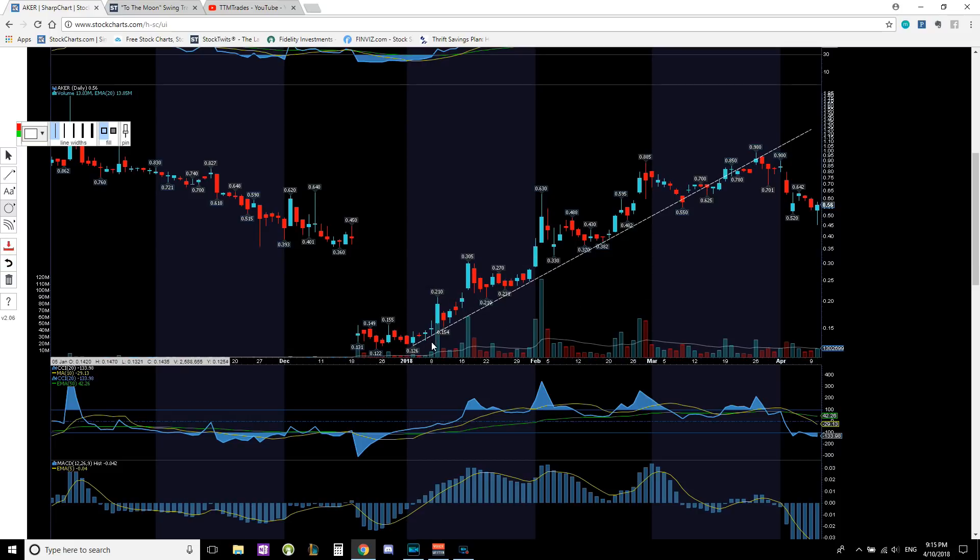The trend line that was acting as support has now turned into resistance. You get the bounce — one, two, three, four — then it falls to that trend line. It tries to break back above, can't hold, fails; tries again, cannot hold, fails, and then you get a major sell-off drop. Now we need to identify areas of support. We know 36 cents was one area of support — we were playing the gap fill, which we'd been discussing back at 15 cents in early January, and we got that gap fill.